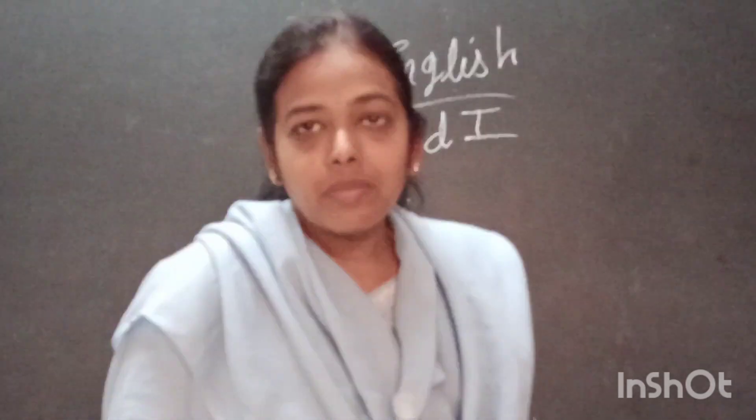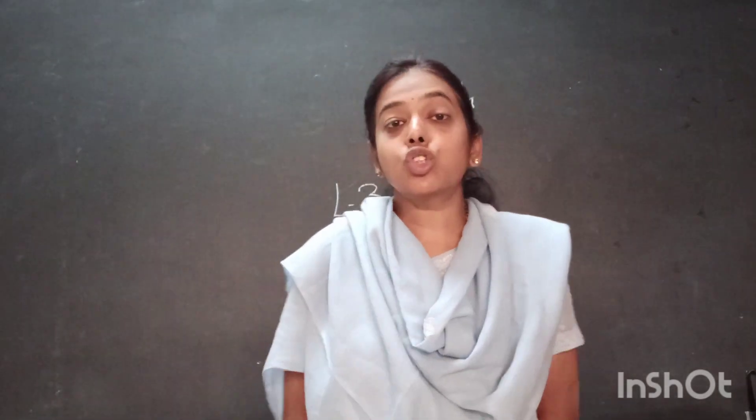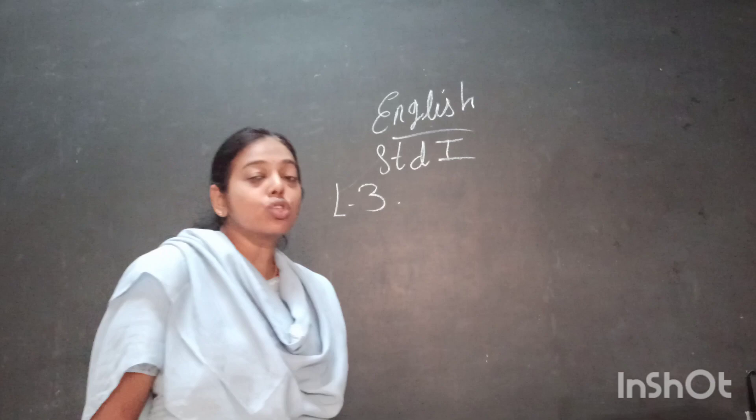Yes children, very good morning. Have you had breakfast? Now children, tell me — when you have your school, when you go to school, what do you carry in your bag?